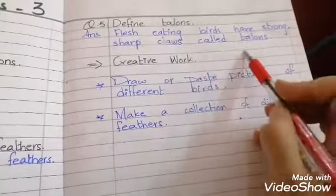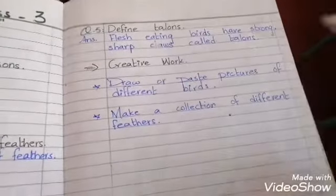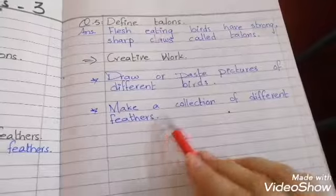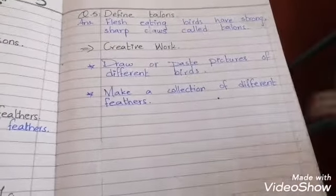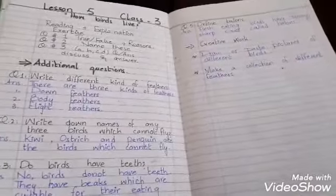Now there is a homework: collect pictures of different birds and paste them in your copy. You can also show different feathers or make pictures of them. These are your 5 questions. Make neat and clean copies. This unit is now completed.